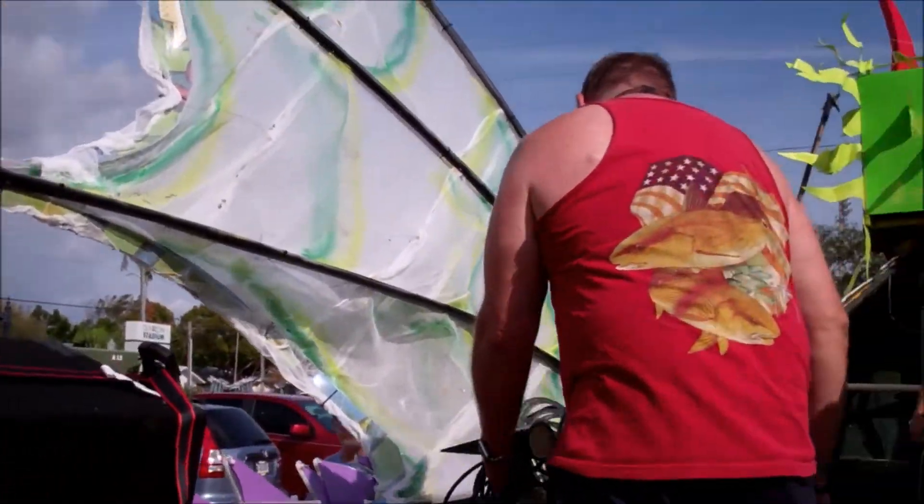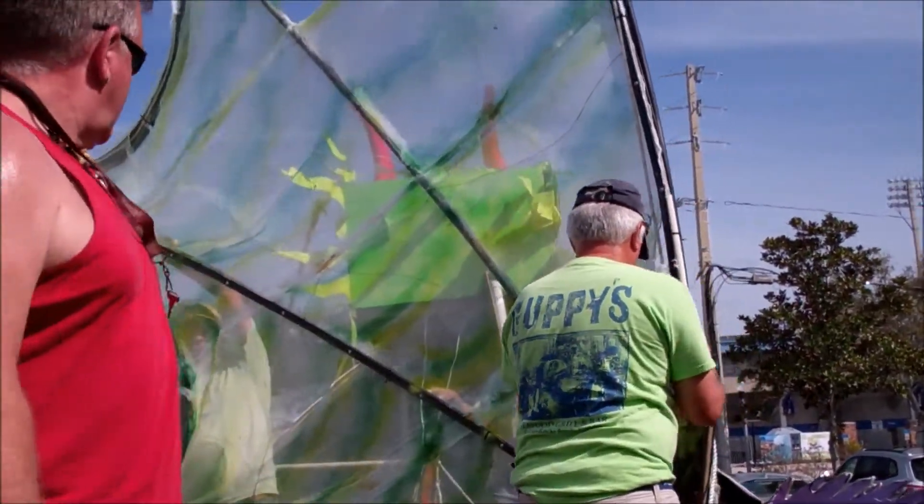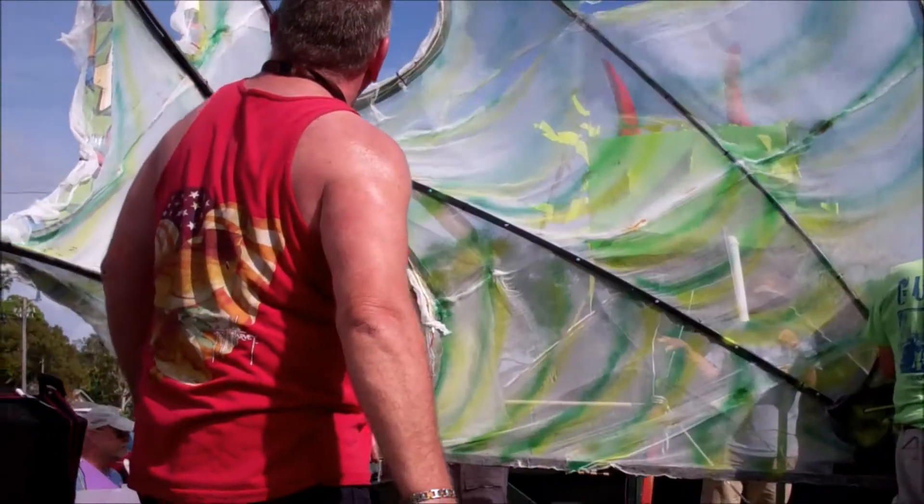Look at the wings — this is looking pretty cool! Nothing better than a winged dragon going down the street for Mardi Gras, what I always say.